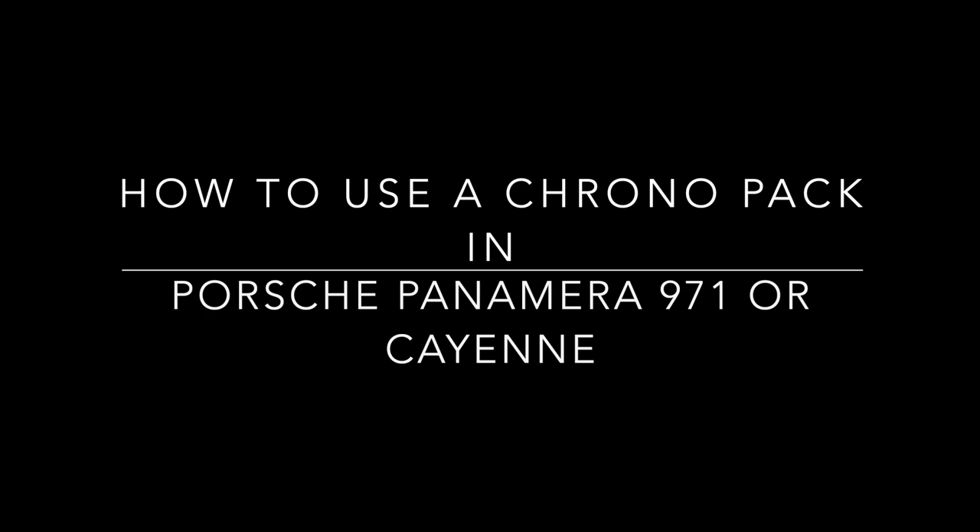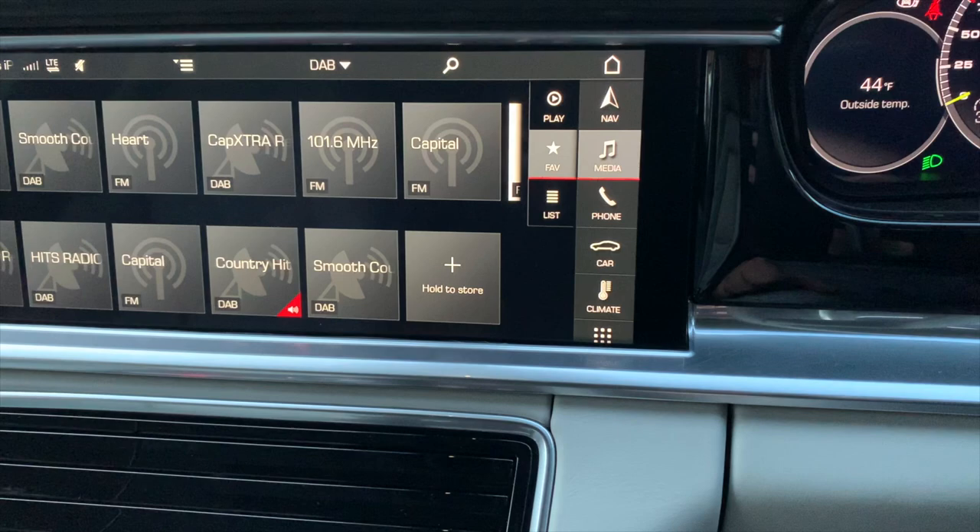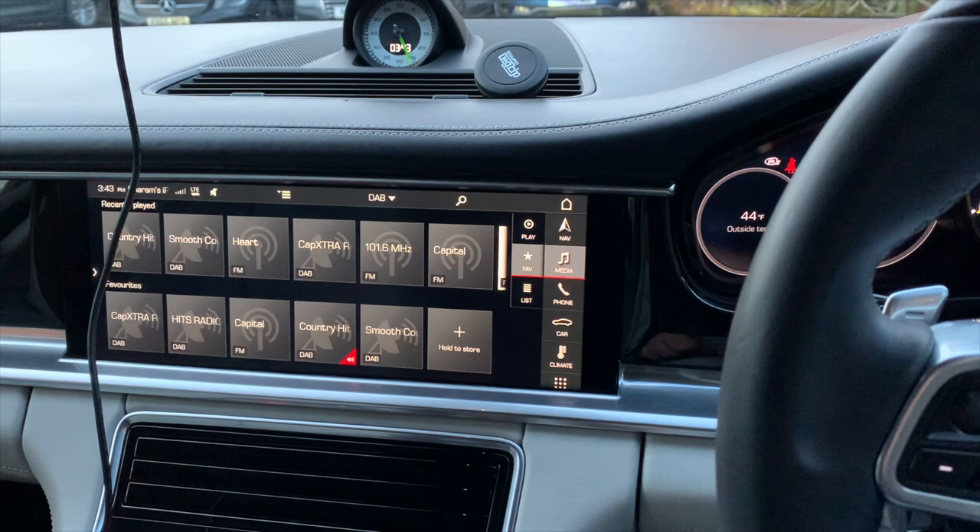I've showed you how to use the old Porsche Chronopack in the Macan, so today I'll show you how to use it in the newer 971 Panamera or even in the Cayenne. If you like this video I've got plenty more, so look in our information underneath the video.